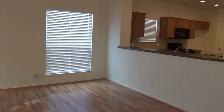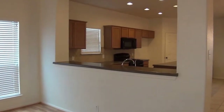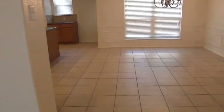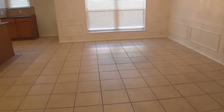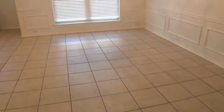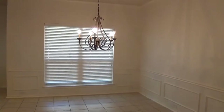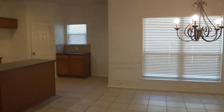Let's head over to the kitchen. Here we have recessed lighting and a breakfast bar — you can put some stools over there. We've got a huge eat-in area, larger than most dining rooms you see in homes. Tile floors, and again fresh paint on the walls.